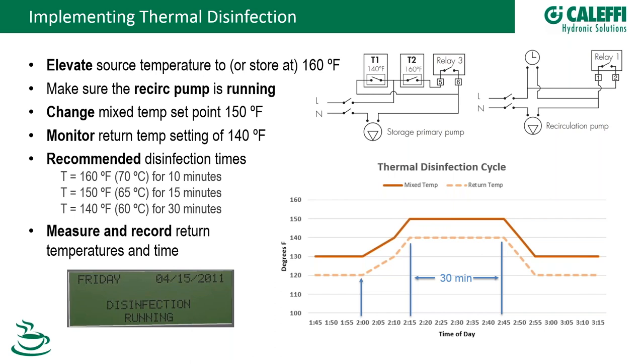Bob asked for clarification: the recommended disinfection temperature — 150°F in the example — refers to the return temperature, not the supply. The Legionella controller monitors that return temperature throughout the cycle. So 150°F return is what you're shooting for, which ensures that the entire system is exposed to those kill-zone temperatures.